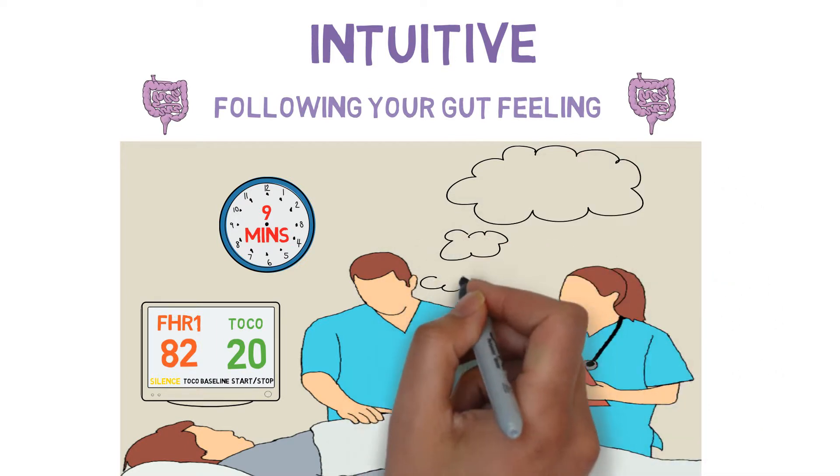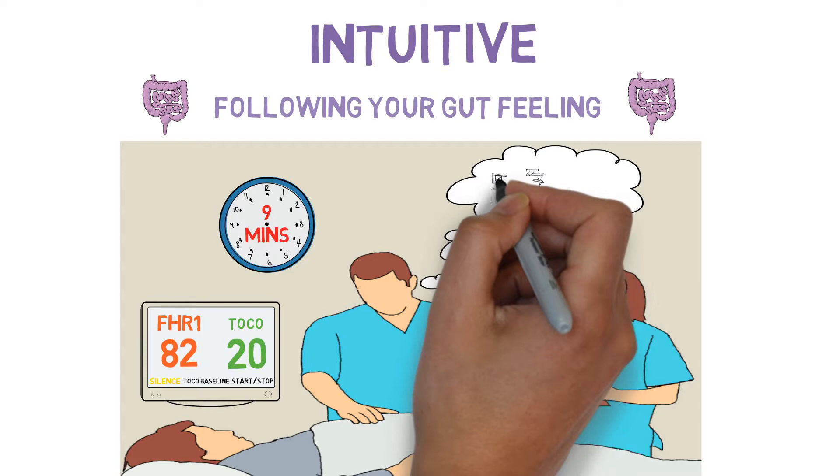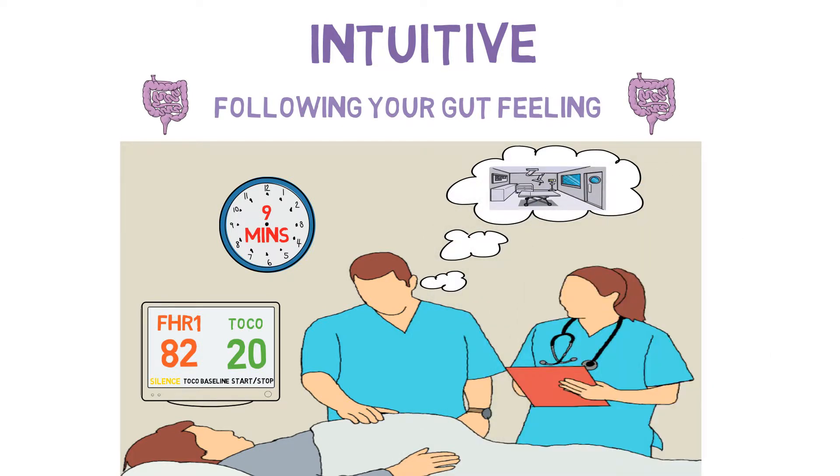We often use intuition when we are feeling stressed. For example, if you are informed of a fetal bradycardia for nine minutes, intuitive thought tells you this patient needs delivery.